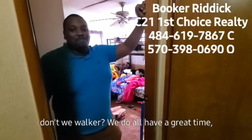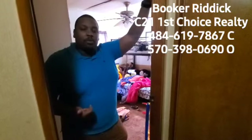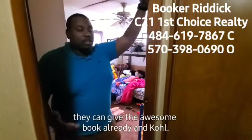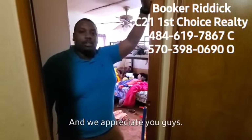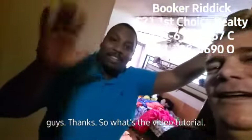We have fun doing our real estate tours. Booker, what's your cell phone number for people to call? My cell phone number is 484-619-7867. For any real estate questions, give Booker a call. Thanks for watching the video tour — have a good day.